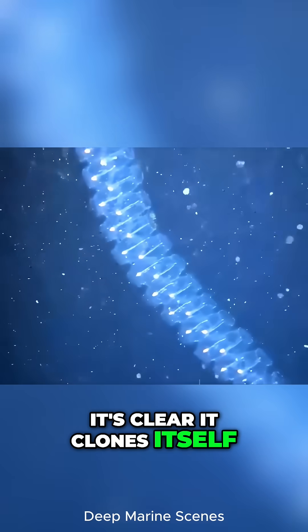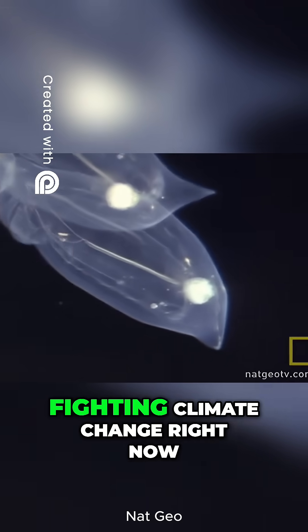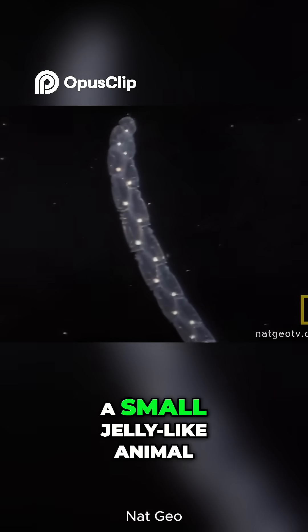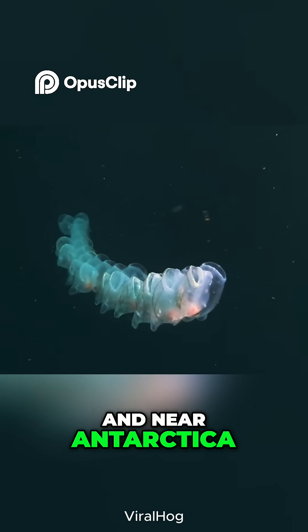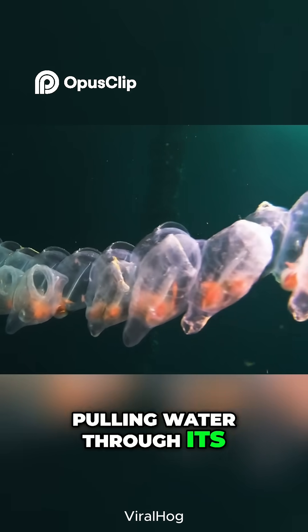It clones itself, and it moves by jet propulsion. Meet the ocean creature fighting climate change right now. This is the sea salp, a small, jelly-like animal found in open oceans around the world, especially in warm waters near Antarctica. It glides through the water using jet propulsion, pulling water through its body as it swims.